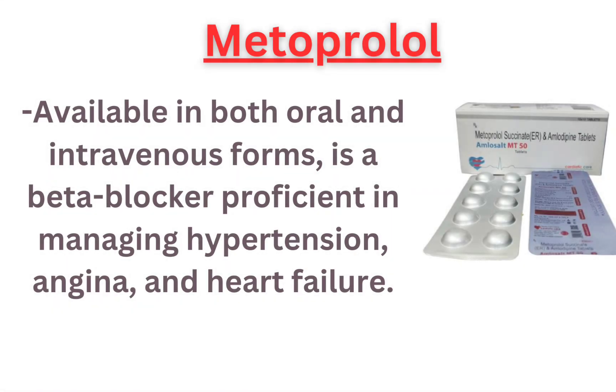Metoprolol, available in both oral and intravenous forms, is a beta blocker proficient in managing hypertension, angina, and heart failure.